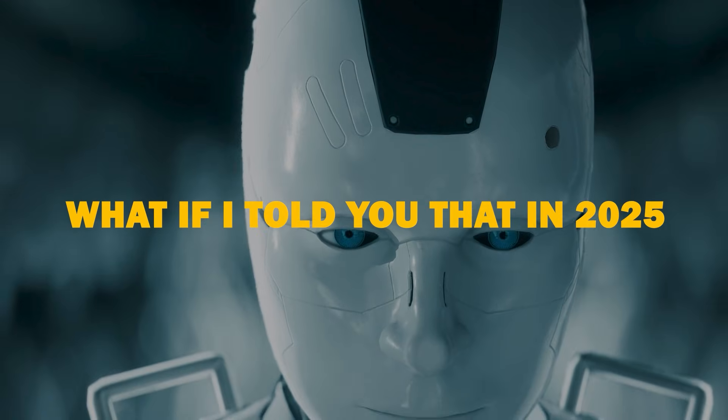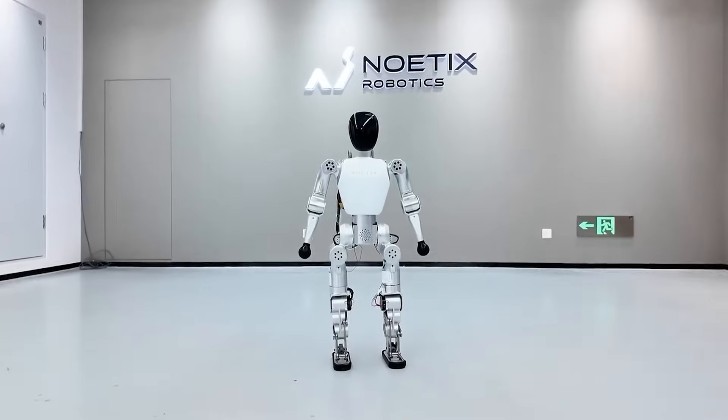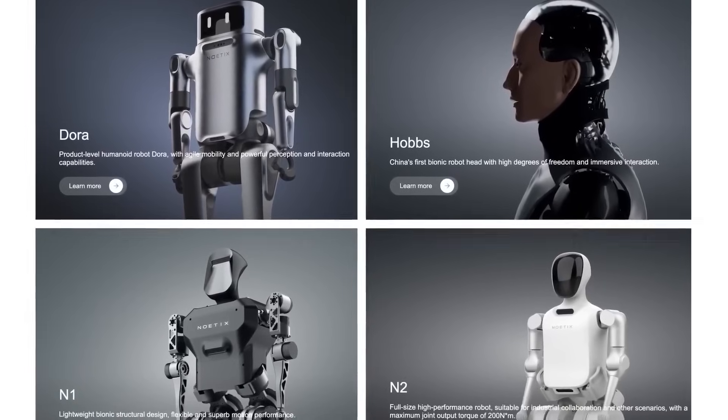What if I told you that in 2025, you can buy a humanoid robot that talks, recognizes your face, and even dances for just $1,400? I'm not talking about a toy — this is the spark that's about to ignite the biggest robot race in history.